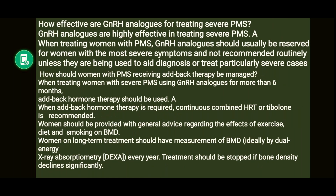GnRH analogues are highly effective in treating severe PMS. When treating women with PMS, GnRH analogues should usually be reserved for women with more severe symptoms and not recommended routinely — they should only be used to aid diagnosis or treat particularly severe cases.